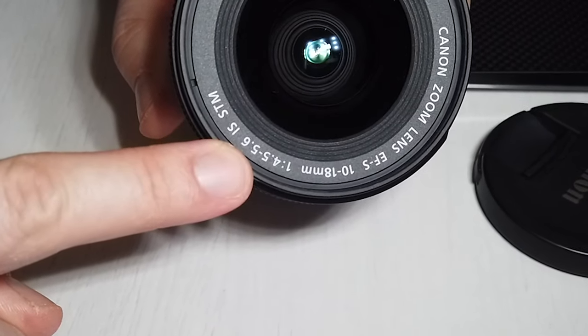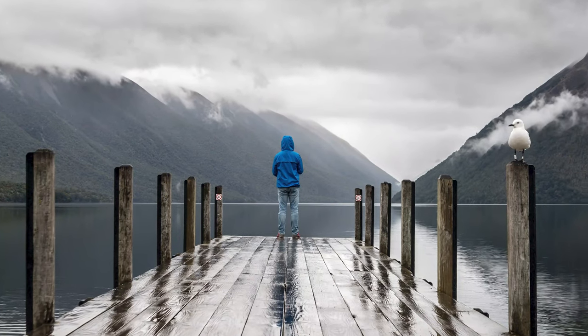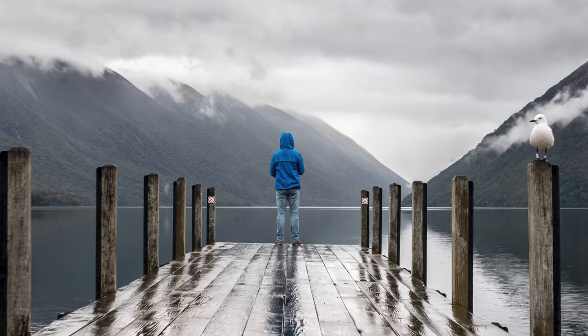This lens comes with an aperture of f4.5 through to f5.5, which is not particularly low and it does mean that you're probably less likely to get any bokeh. But it does mean that you will get a nice wide angle shot and get everything in your frame. In my experience it's very good and takes a sharp image, but it's best used between f8 through to f11 or even up to f14. When you start going lower you do get a little bit of softness around the edges. I recommend this lens for anyone that wants a wide angle lens for landscape photography.